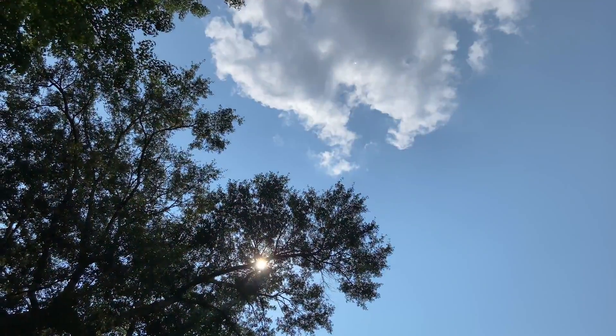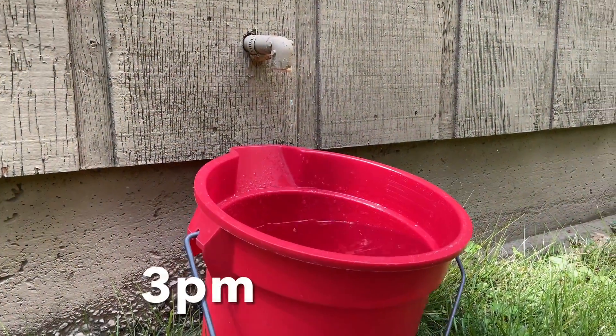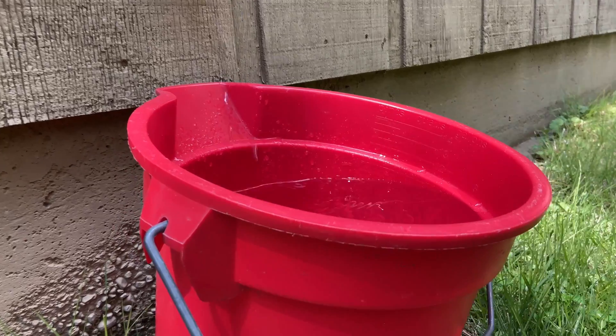Look at that. Two hours after the experiment started there was over a gallon of water in that bucket. Four hours after the experiment started the bucket was nearly up to three gallons of water, just pulled out of the air.